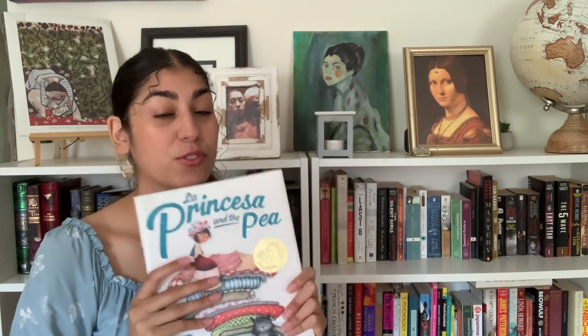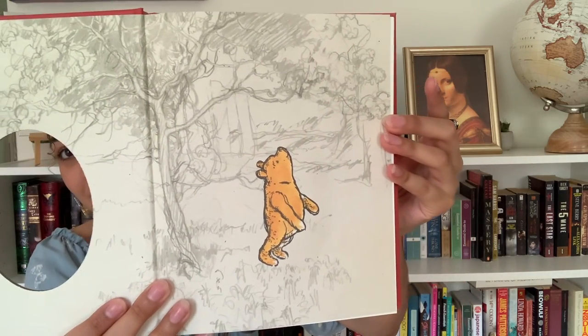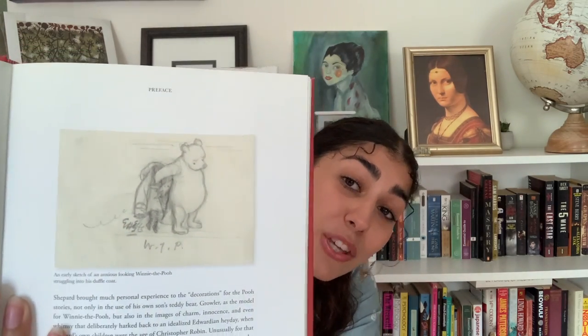So yeah, this is one of my most treasured children's books in my collection. E.H. Shepard — I've mentioned her several times because these illustrations, along with Lewis Carroll, I hold very dear to my heart. This book is called The Heart of Winnie the Pooh. Just look at the pencil lines. I don't have the original Winnie the Pooh chapter books in my library — they're on my birthday or Christmas wish list. Right here is an early sketch of an anxious-looking Winnie the Pooh struggling into his duffel coat. How cute is that? Tigger is still my favorite.